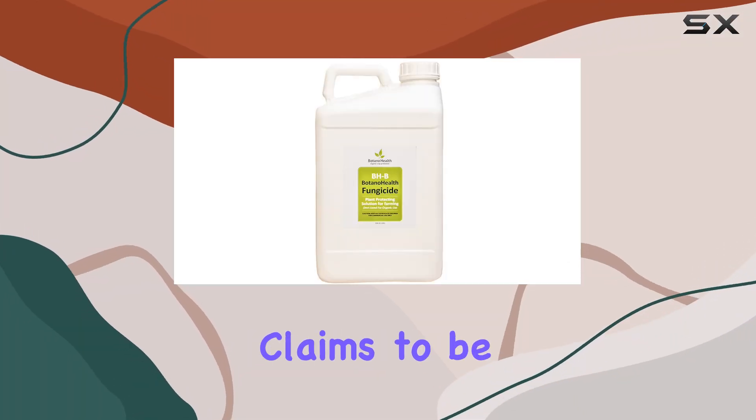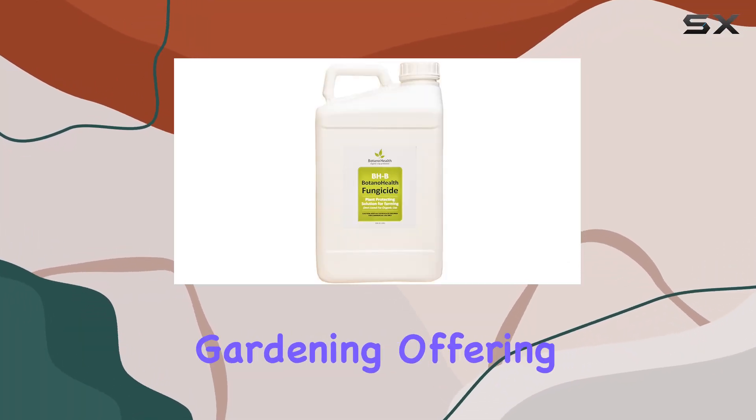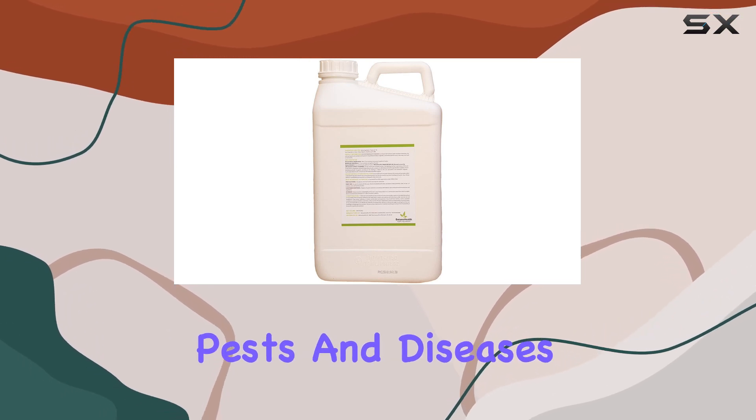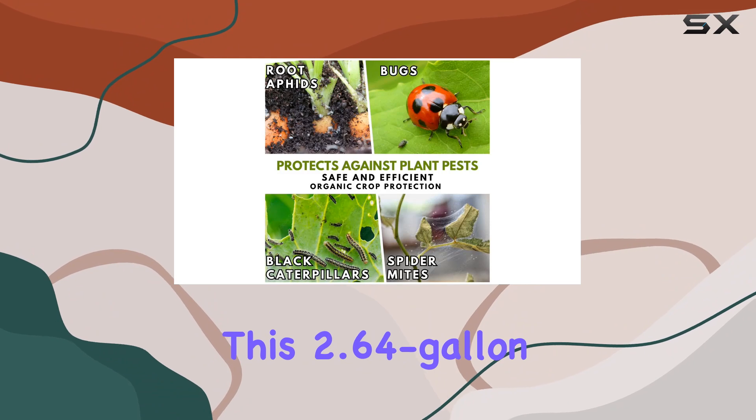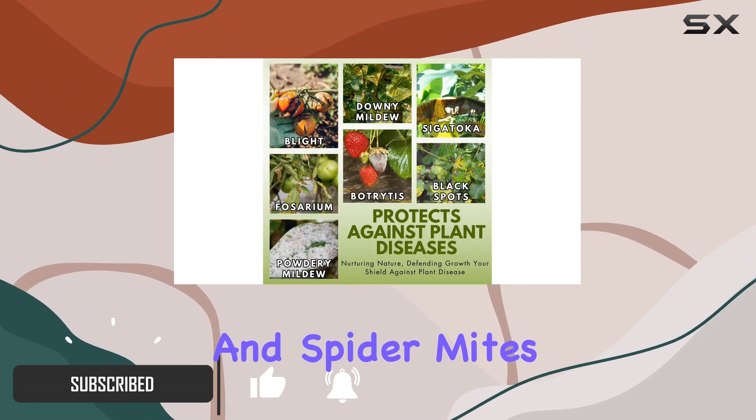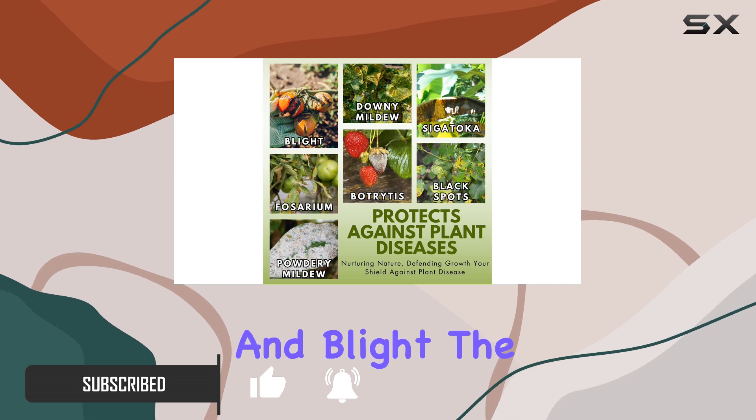Botano Health's biopesticide claims to be a game-changer for organic gardening, offering two-in-one protection against common pests and diseases. This 2.64-gallon jug promises to tackle everything from root aphids and spider mites to powdery mildew and blight.